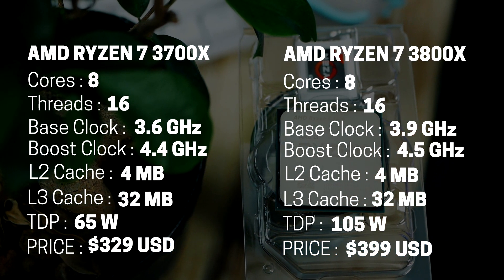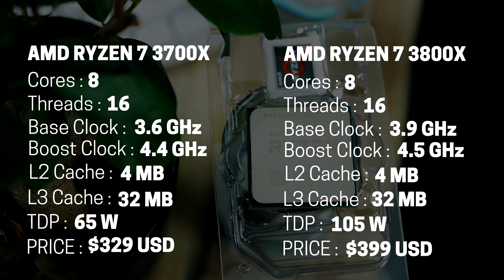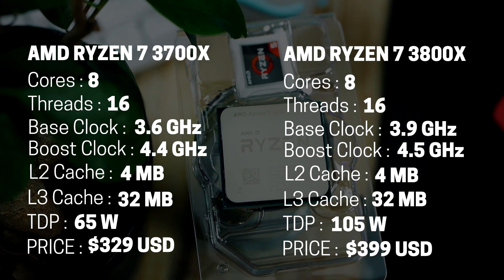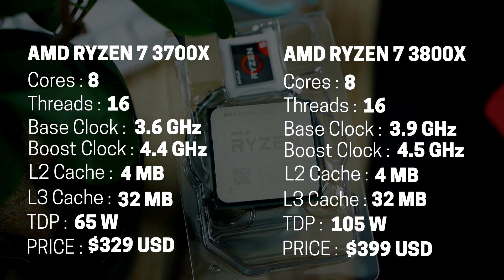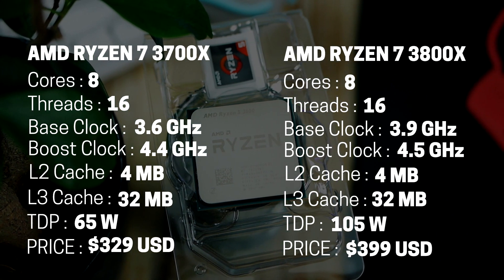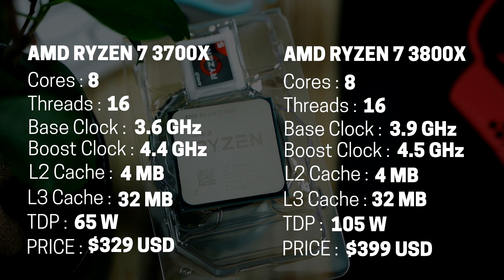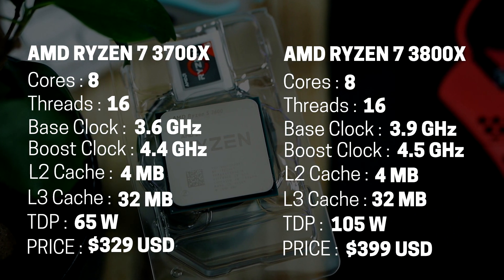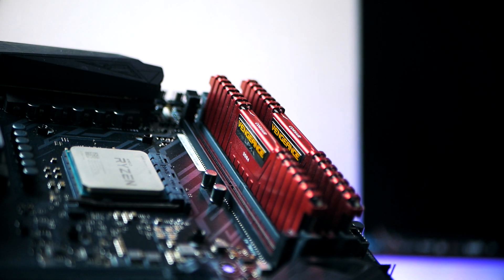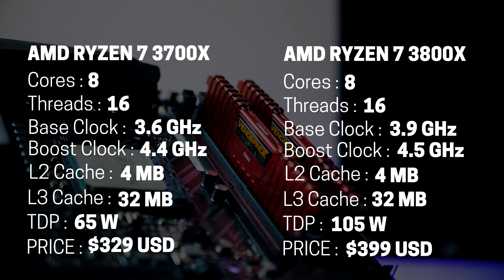The AMD Ryzen 7 3700X takes the jump over to 8 cores and 16 threads. The chip features a base clock of 3.6 GHz and a boost of 4.4 GHz. There's 36 megabytes of L3 cache, 40 PCIe 4.0 lanes, and a TDP of 65 watts. This CPU retails for $329 and is well-positioned against the Core i7 9700K — it's not only more efficient in terms of TDP but also has a lower price point.